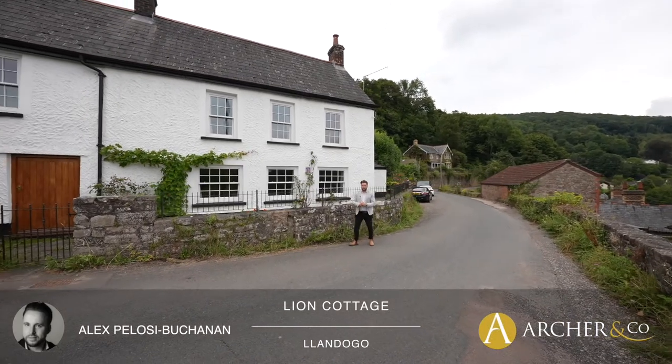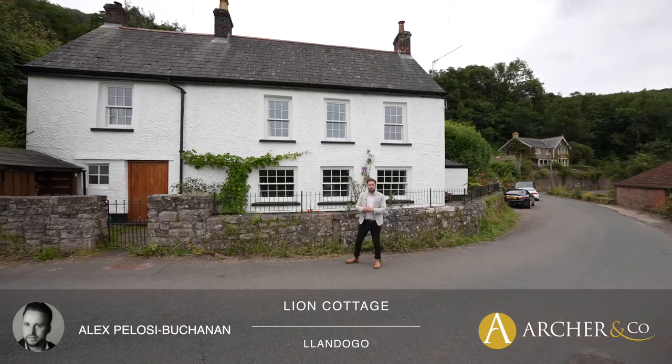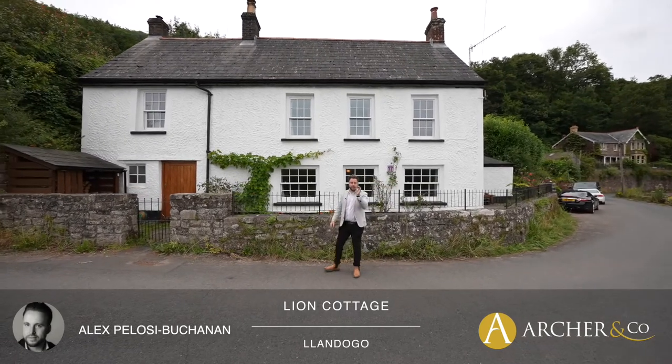Hi, it's Alex, Sales Manager for Arch & Co here, and today I'm delighted to introduce you to this fantastic former public house located in the quaint village of Landogo.